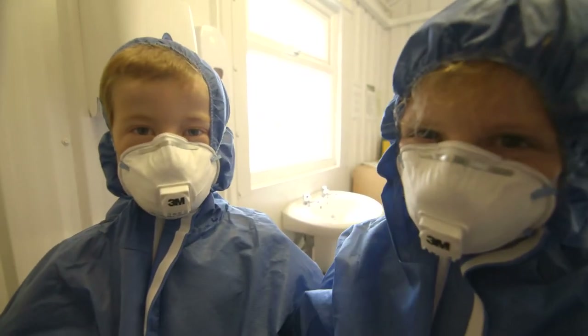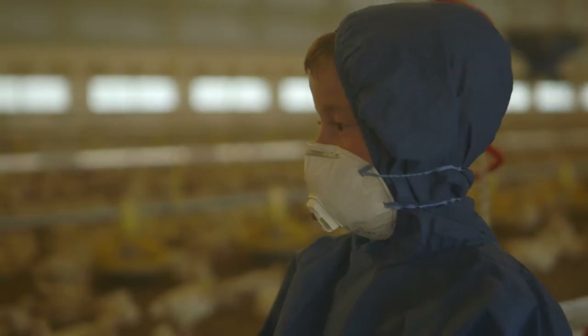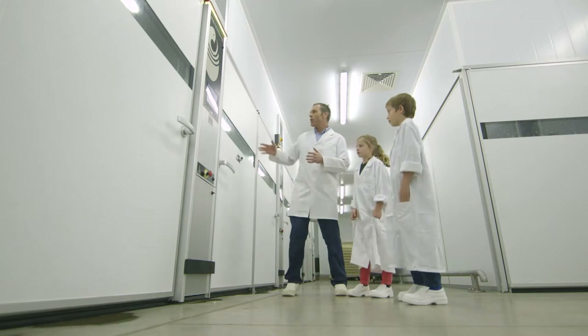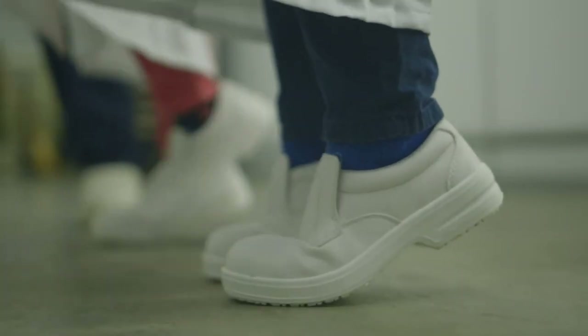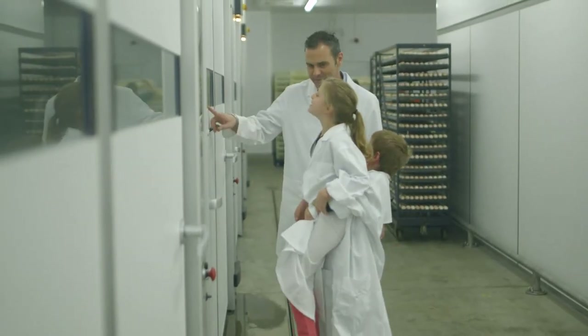So just how does a supermarket like Morrisons meet their customers' demand for good quality, high welfare, affordable chicken? And how are farmers and new technologies on indoor reared chicken farms helping them reduce the impact on the environment?